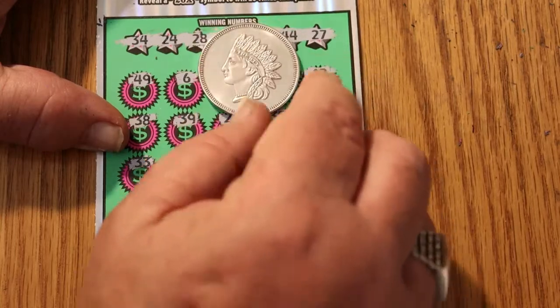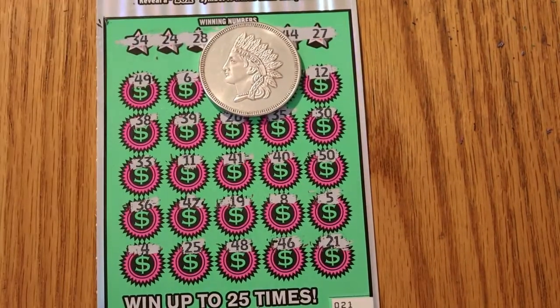Wow. Okay, well, that's the way it goes. Two tickets, two down, and that's the way it flies sometimes.